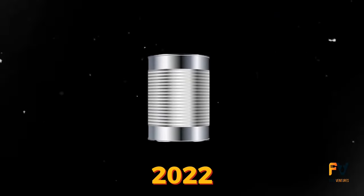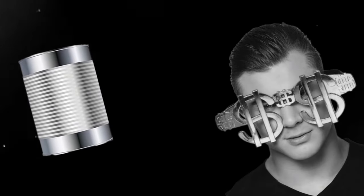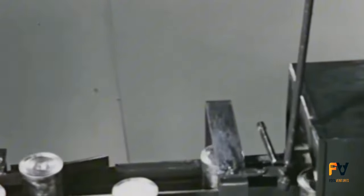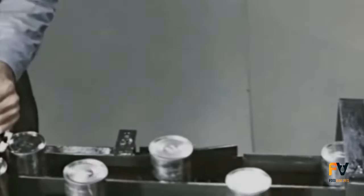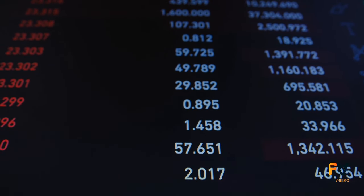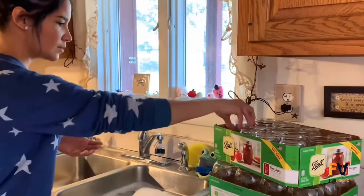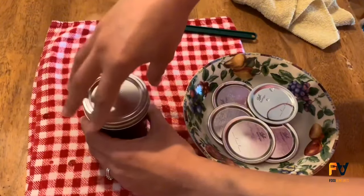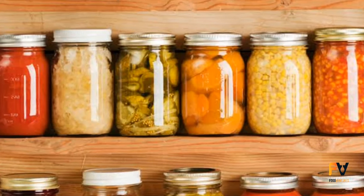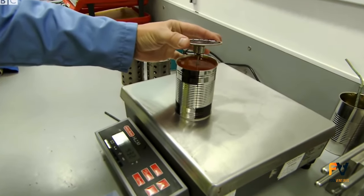In 2022, the global canned food market was valued at a whopping $107 million. As we look ahead, the forecast predicts a compounded annual growth rate of 4.65%. By the time we reach 2028, the canned food market is gearing up to boast a mouth-watering value of $140 million. That's something crazy, right?